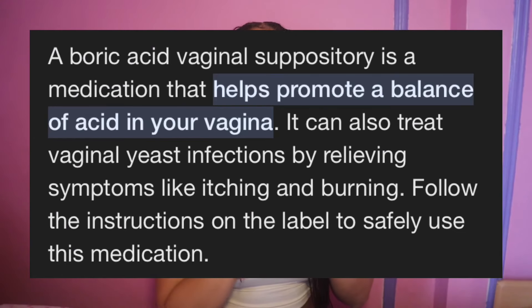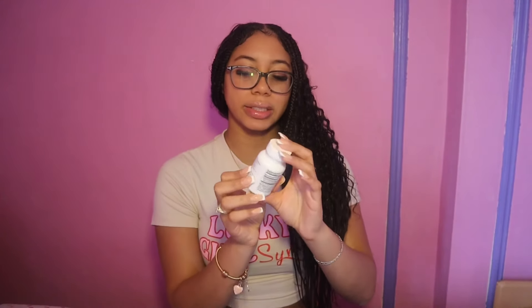If you have any odor or yeast infection, boric acid is a suppository. Use it for the night and the next morning it's gone — any bad bacteria, gone.